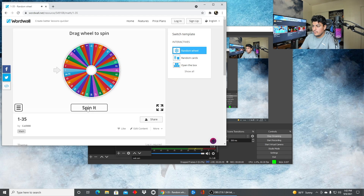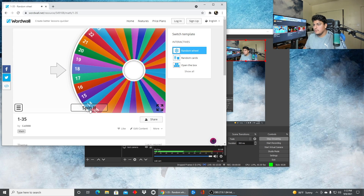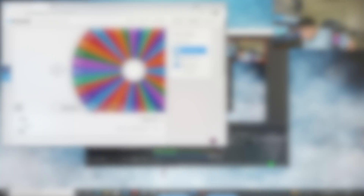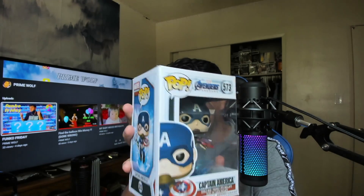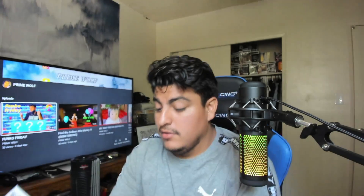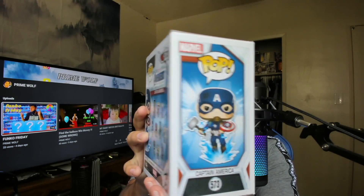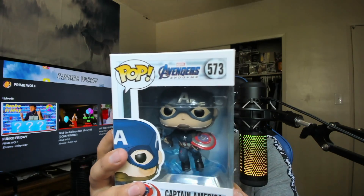Number 18! So for this one, what we got is none other than Captain America in Endgame. This Captain America is super duper cool. As you guys can see, the shield is broken and he has the hammer — I'm not even gonna try to pronounce it.